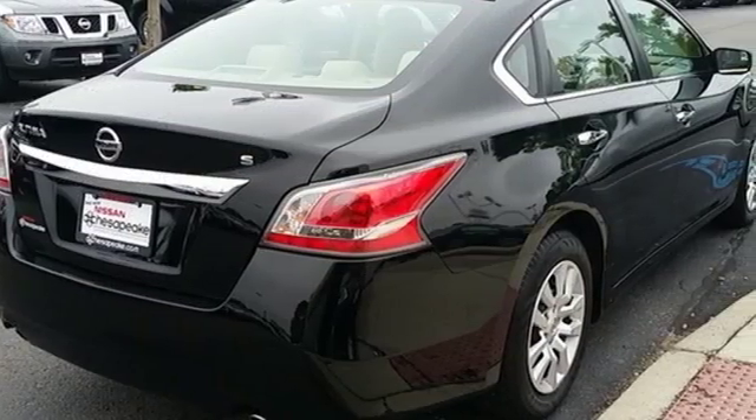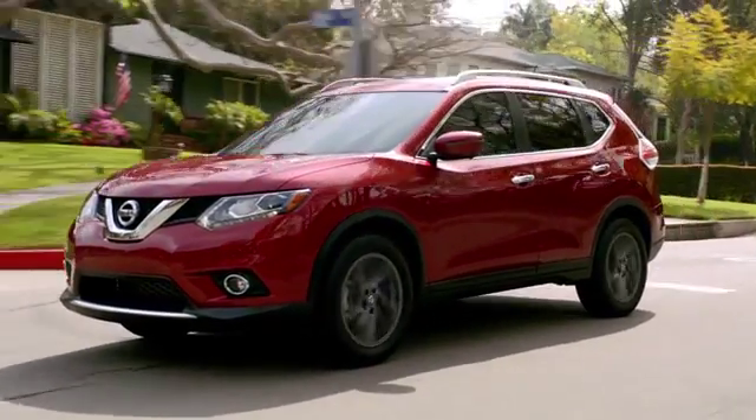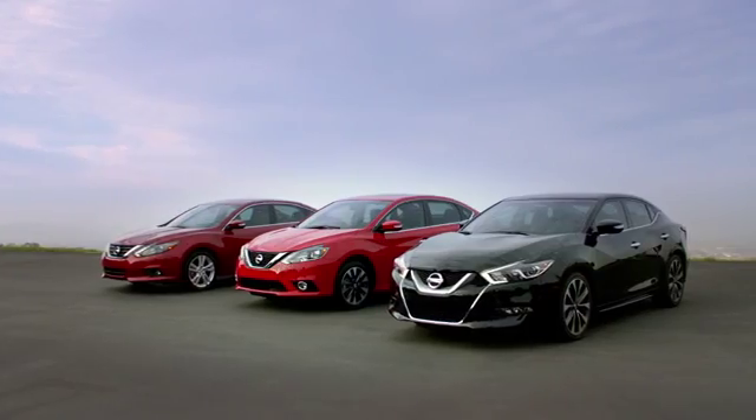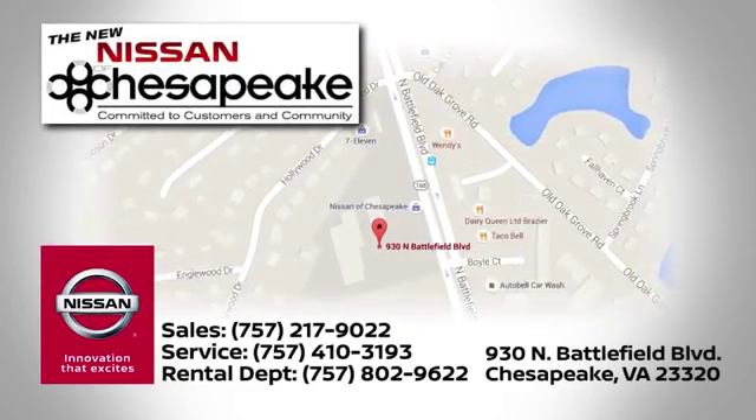Stop in for a test drive. At Nissan of Chesapeake, we have a variety of Nissan options for just about any budget. Call, click, or stop in today. We're located at 930 North Battlefield Boulevard in Chesapeake.